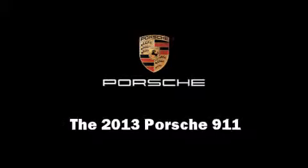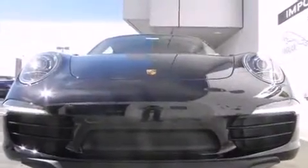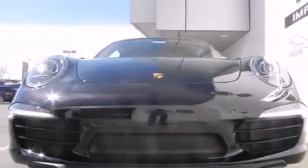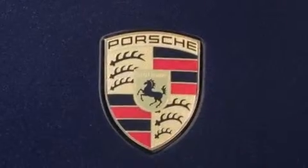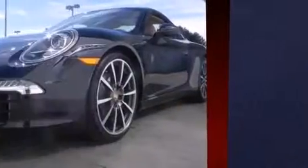The 2013 Porsche 911 — this two-door, four-passenger coupe offers the features and options for which you've been searching. Porsche made sure to keep road handling and sportiness at the top of its priority list.